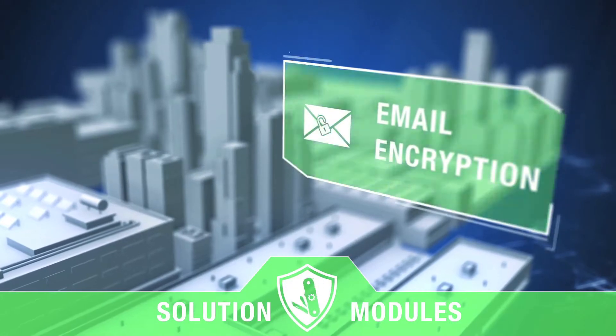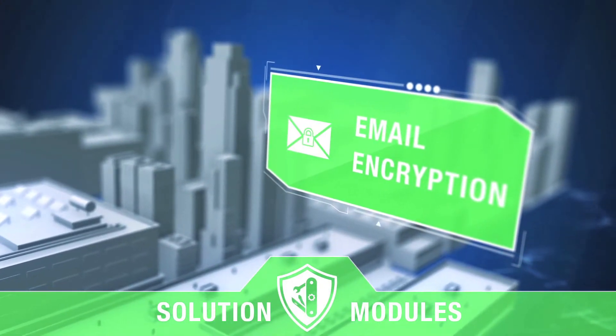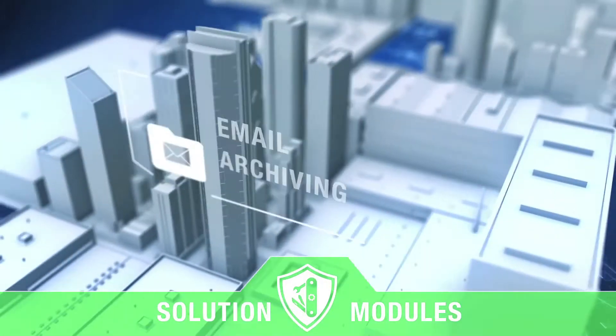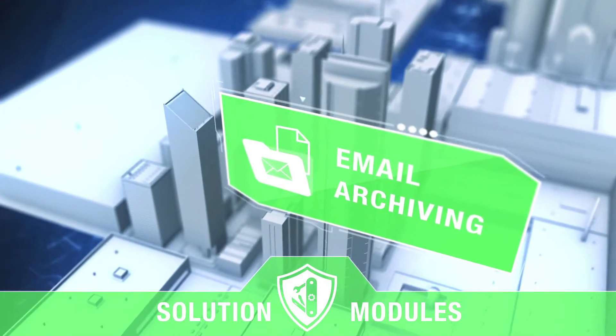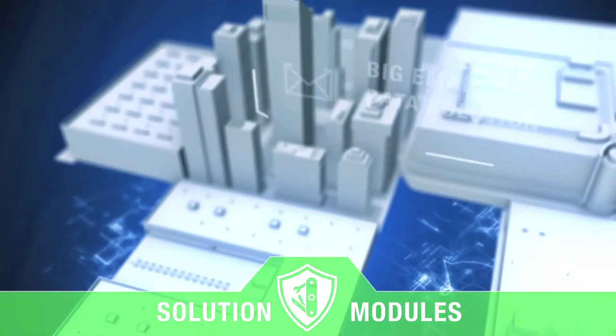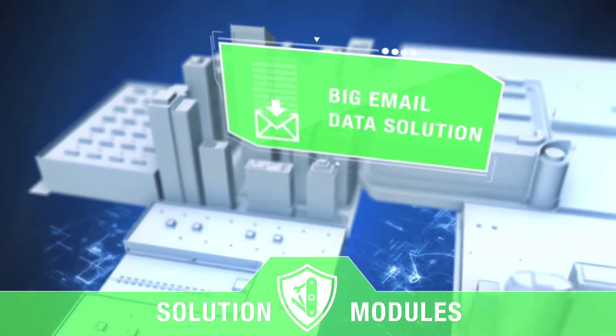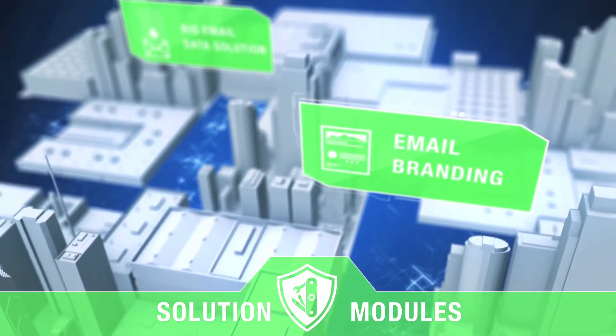You can encrypt outgoing emails so only intended recipients can read them. Archive old messages to easily find them later, protect your critical data, and keep your organization in compliance. Securely transfer large files with our big data solution and automatically brand your outbound emails.